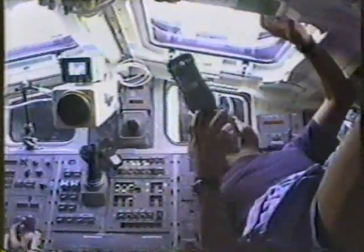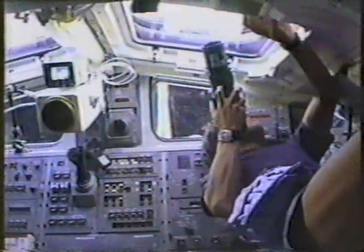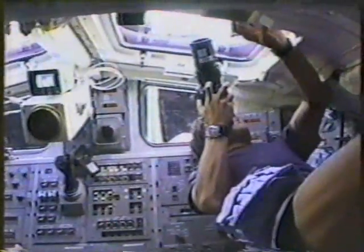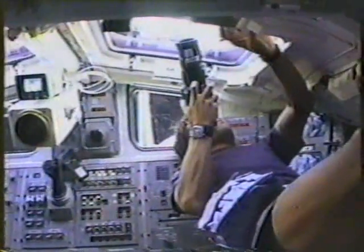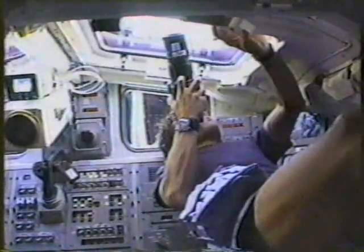Oh, okay. We can do that. And I get a picture. That's affirmative — we're getting good downlink. Looks great.